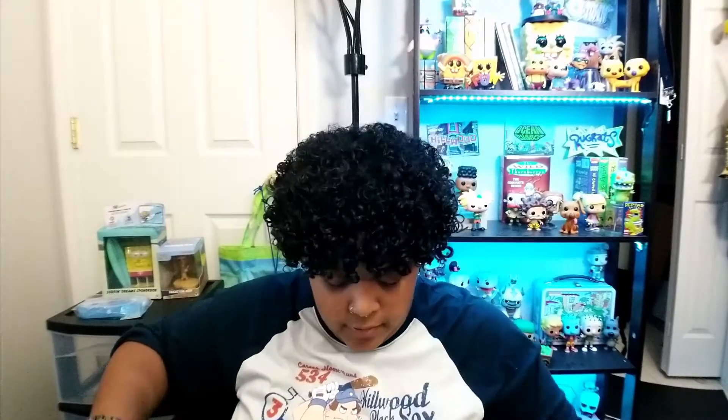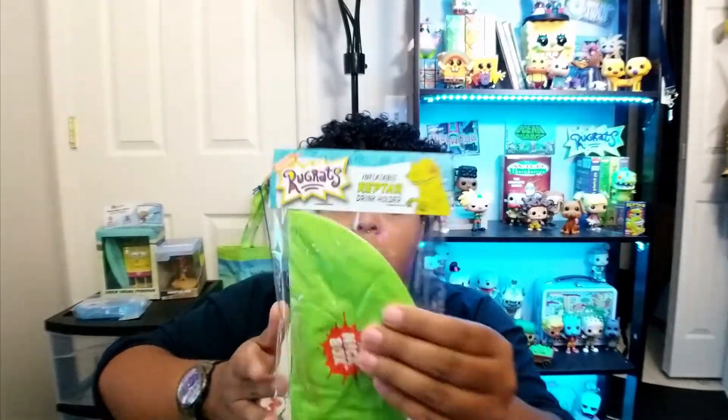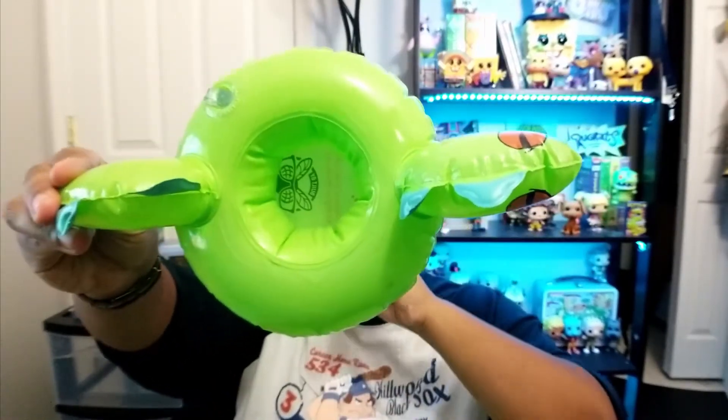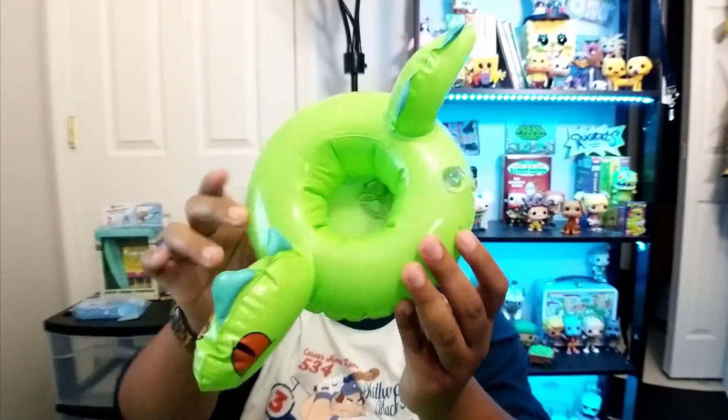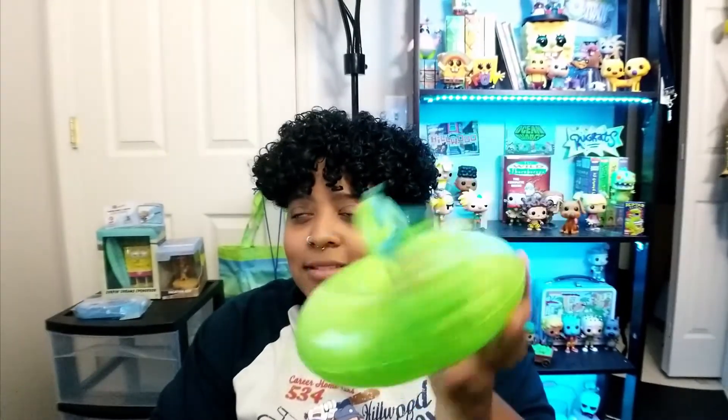Looks like we've got two items left — one item and one shirt. The last item is an Inflatable Reptar Drink Holder. It's just a little floaty that you throw a drink into so your drink can float in the pool with you. I would not recommend using it in the ocean because it'll float away. This is a miss for me — it's a cool little novelty thing but I am not feeling this box.